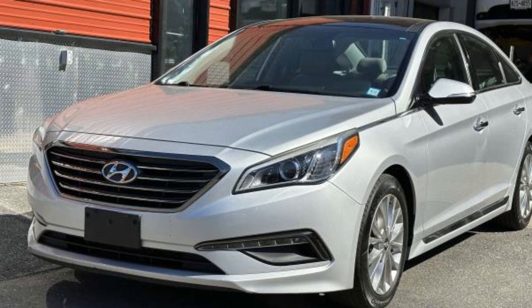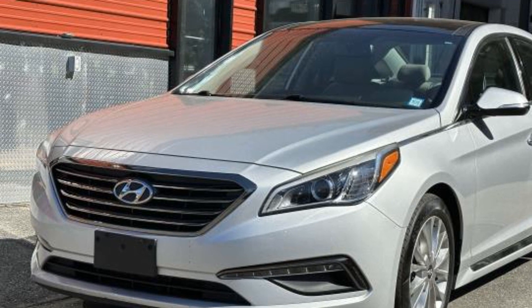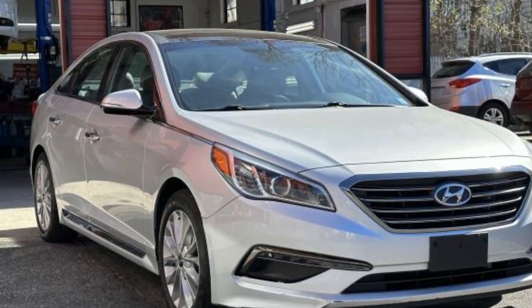2015 Hyundai Sonata with less than 58,000 miles on the odometer. This sedan combines safety and comfort with style and performance.